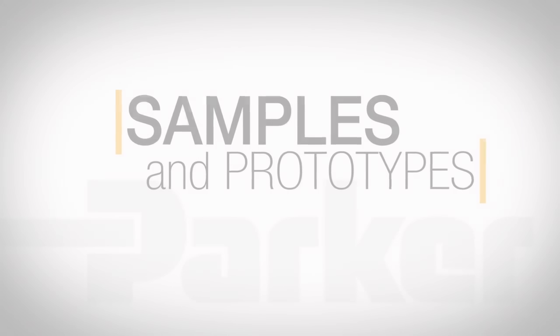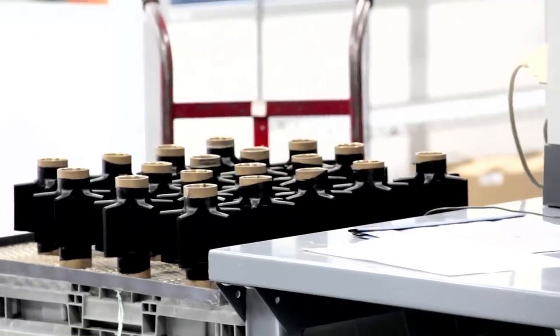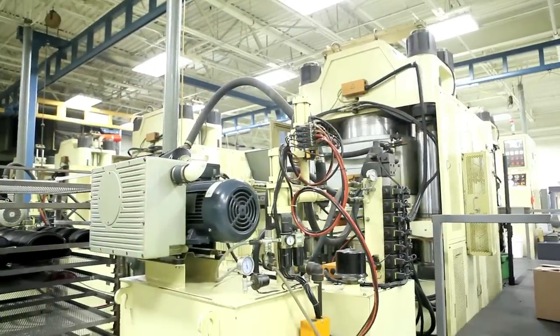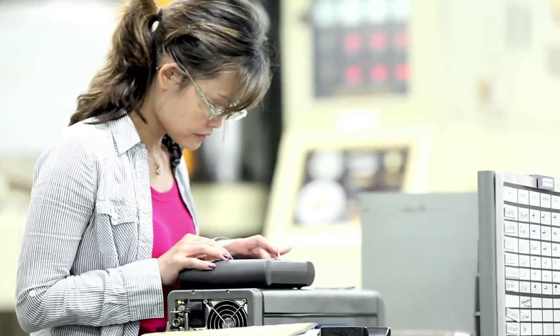It always helps to have fast access to prototypes and samples. ESD's in-house prototyping and tooling capabilities allow us to provide prototypes and samples quickly, within hours in some cases.